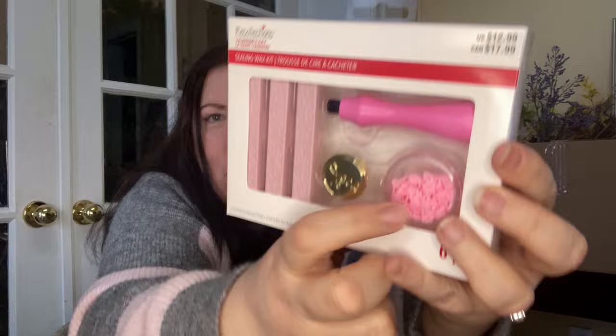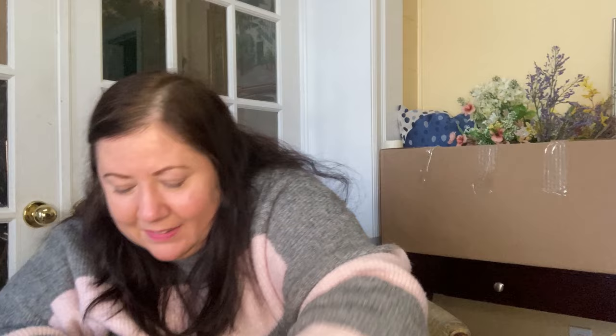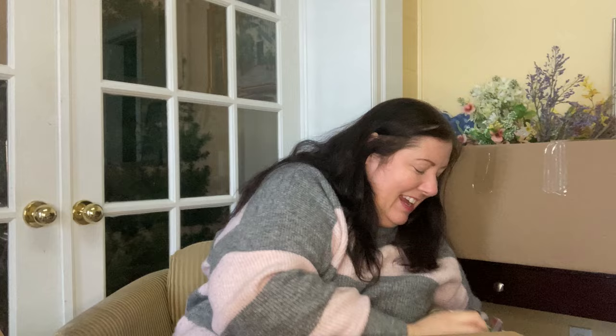Oh my gosh, we're not done! This is definitely mine — a sealing wax kit with a love stamp and some beautiful wax. Wow, $12.99 US / $17.99 Canadian! Then we've got icing decorations with 'Love' and 'XOXO' — no price on that one, so it's basically free — and a little doghouse cookie cutter at $1.99 US / $2.99 Canadian. So cute!